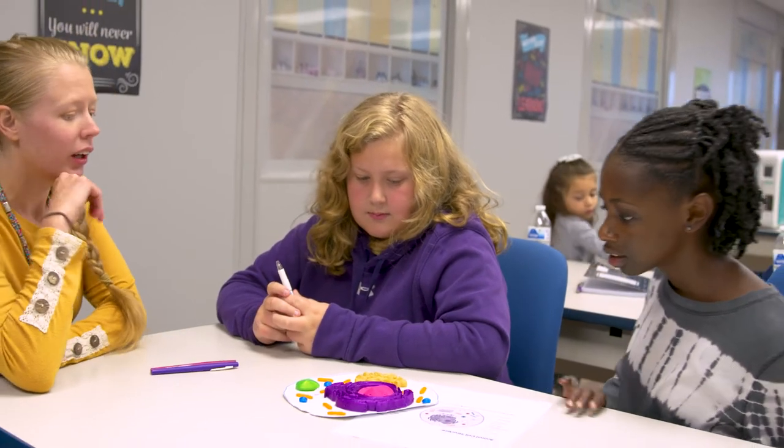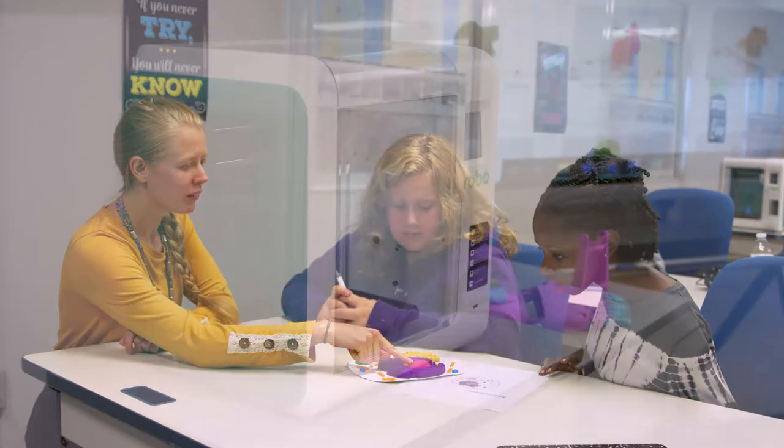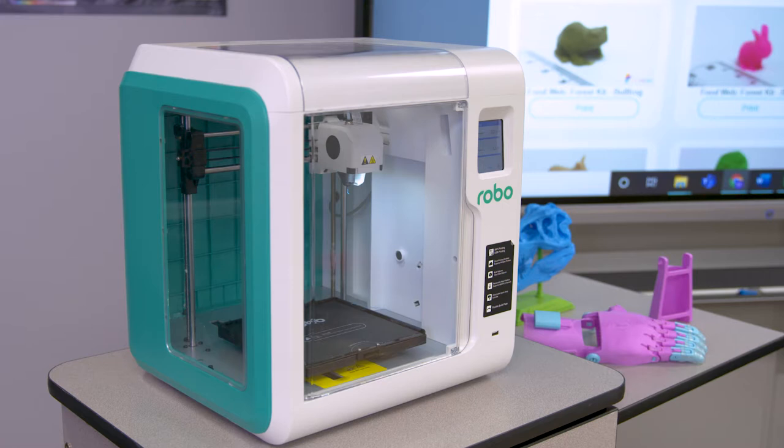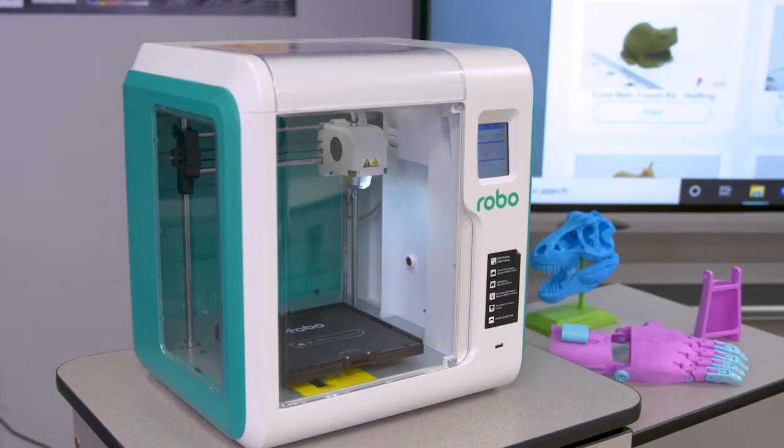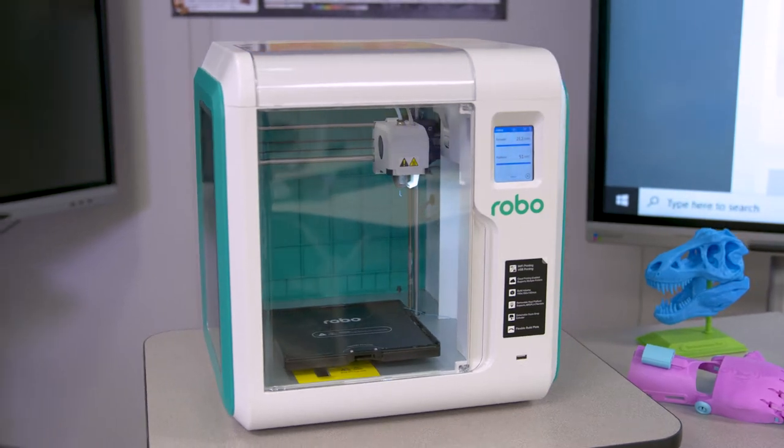Students can now analyze and interact with handheld objects. The Robo3D printers are safe, quiet, and user-friendly, designed for education. Ready to work out of the box, our solution empowers you to get started printing right away.